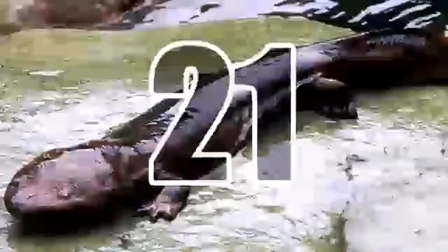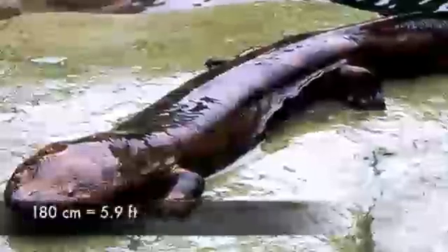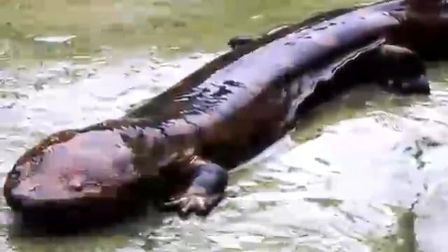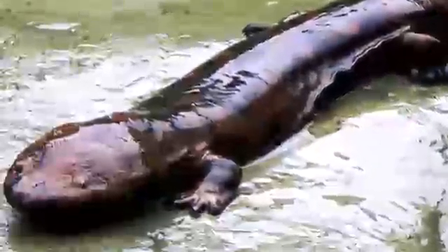21. The Chinese Giant Salamander. The largest salamander and amphibian in the world, the Chinese giant salamander can reach a length of up to 180 cm. Belonging to the Cryptobranchidae lineage, which dates back to 170 million years ago, this unique creature is listed as critically endangered due to habitat loss, pollution and overcollection.